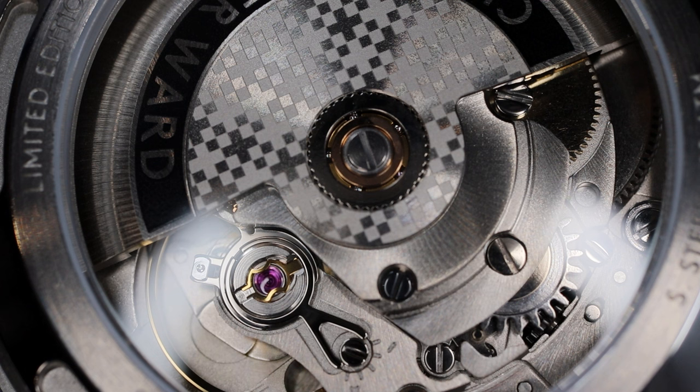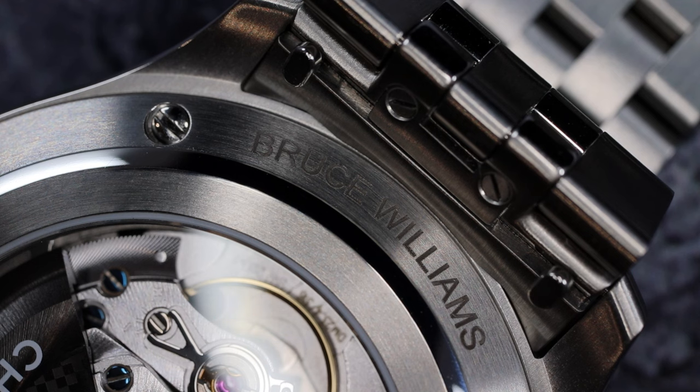There is a small space on the caseback where you can opt for custom engraving by Christopher Ward — I did opt for that with my C1 Moonphase that I recently purchased.